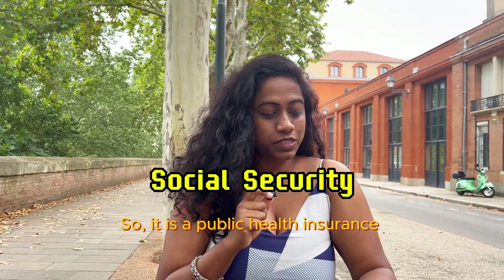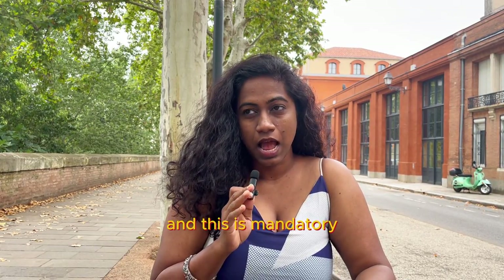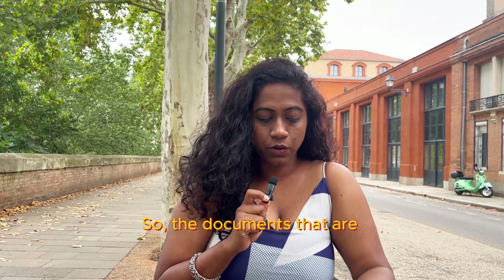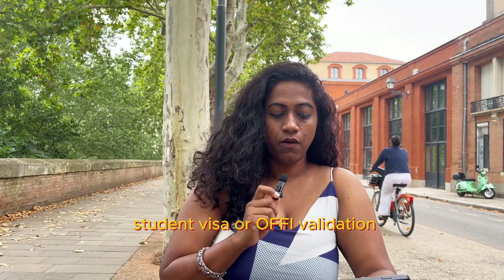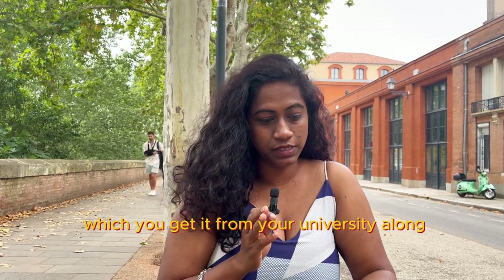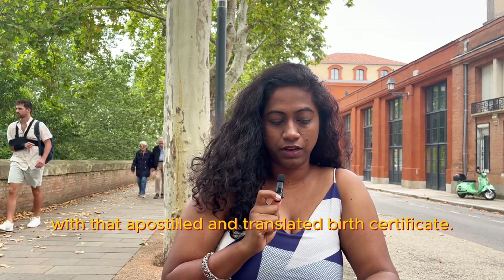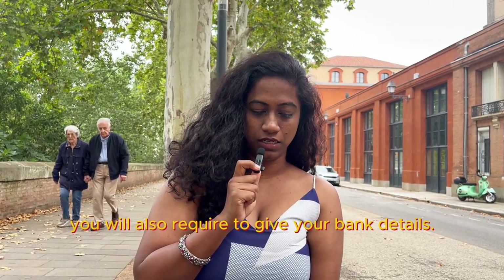Social security: it is a public health insurance system that covers all life risks, and it is mandatory for all students. The documents required are your passport, ID card, student visa or OFII validation certificate, certificate of enrolment from your university, apostilled and translated birth certificate, and your bank details.